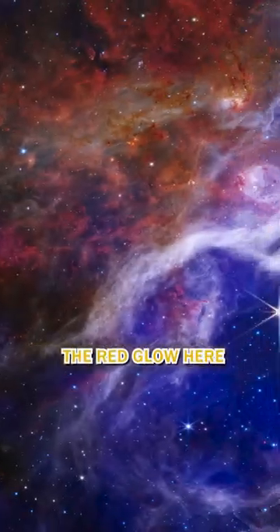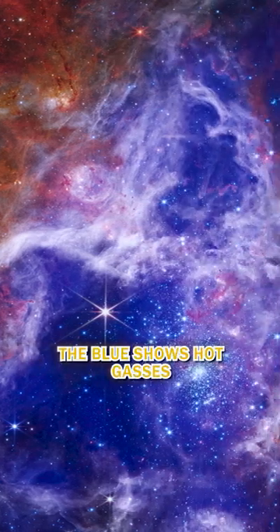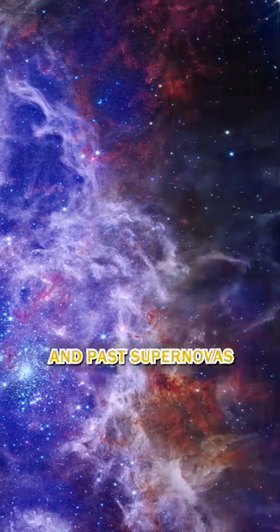Nice. The red glow here shows cool gases — gases that are feeding young stars. The blue shows hot gases, caused by the shockwaves of enormous stars and past supernovas.